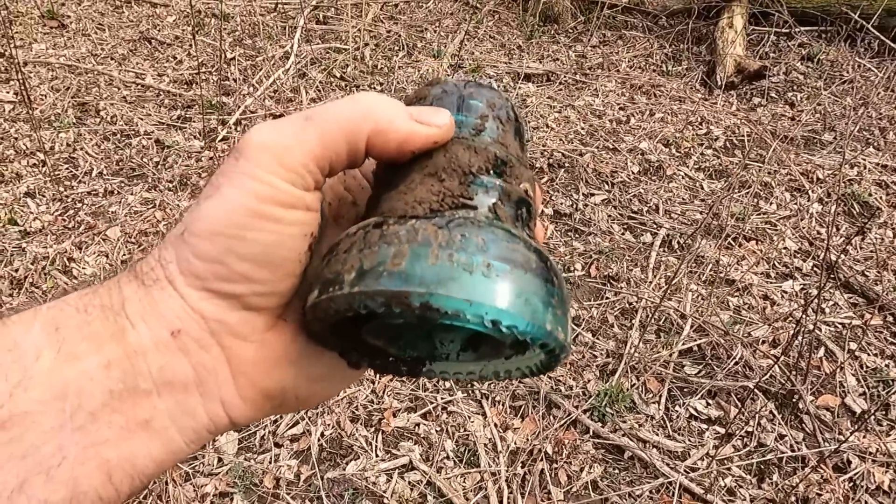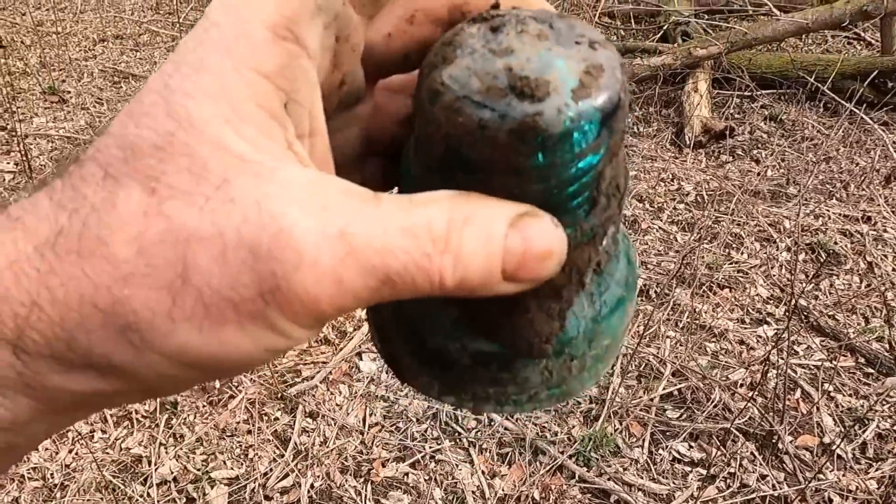Patented May 2nd, 1893. Alright, here's what we're going to do today. We're going to do a little metal detecting.